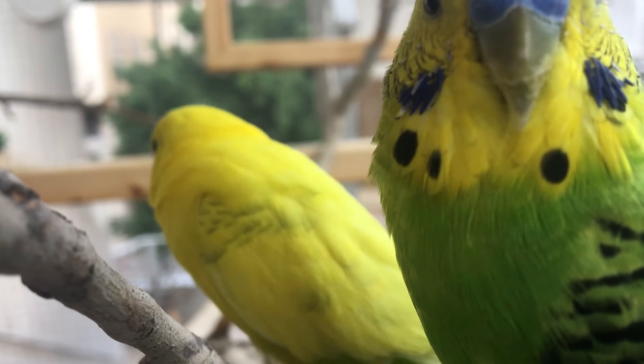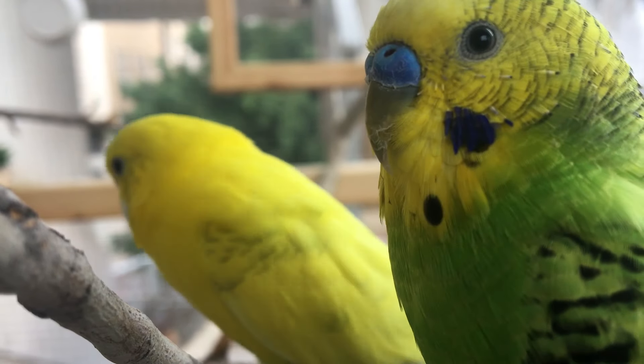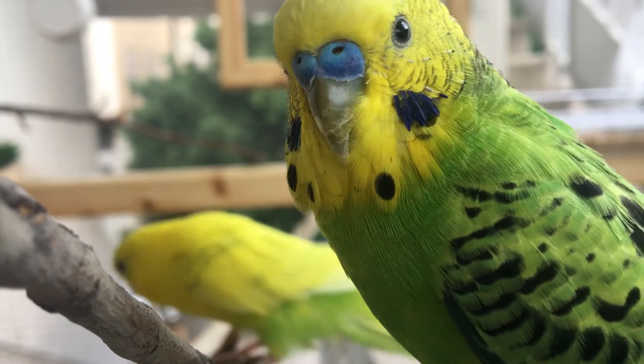For now let's have a better look at the budgie cere, and hopefully by the end of the video you can easily tell if you've got a male or a female budgie.